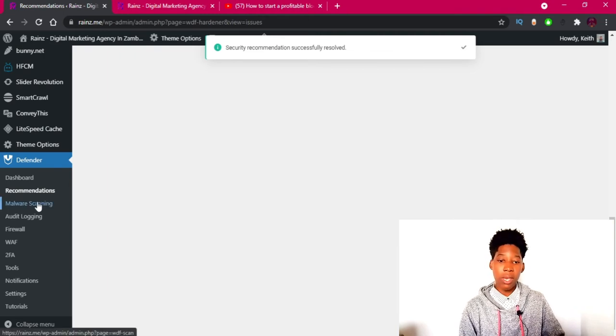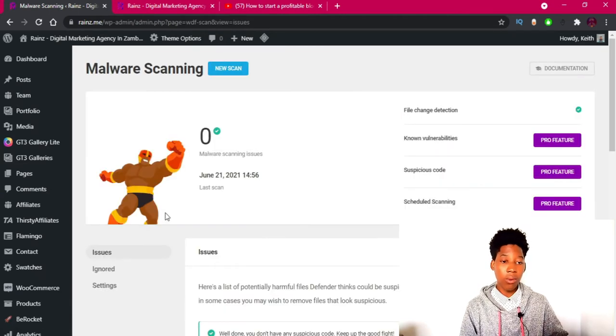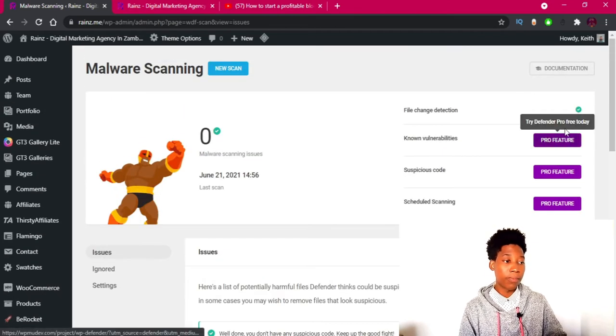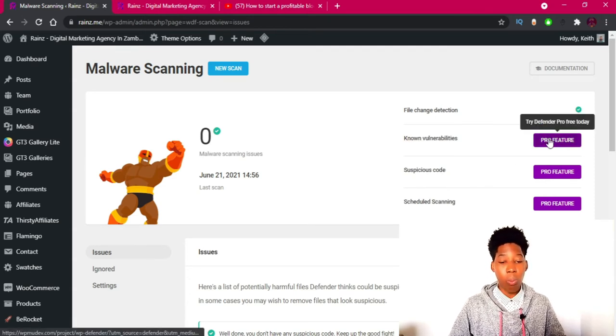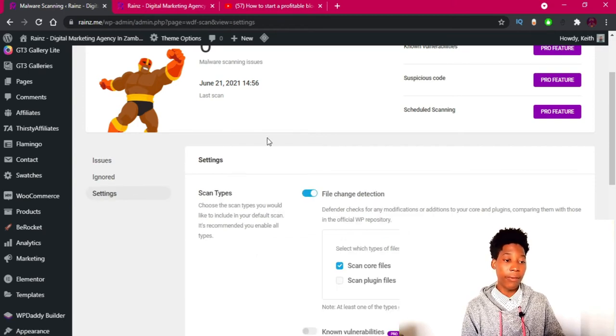Let's go to the Malware Scanner. One great advantage is that it will scan all your WordPress files and check for malicious code. However, the file change detection and some advanced scanning capabilities are a pro feature requiring a subscription. For now we'll skip those and continue with the free features.